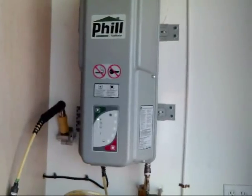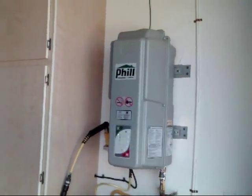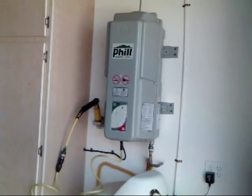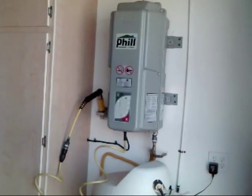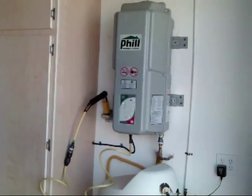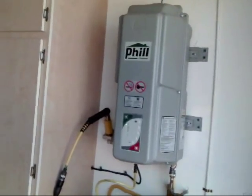We're in Maricopa today looking at a house that has an indoor fueling unit for filling their natural gas vehicle. It's a great advantage when they commute to Phoenix because they can use the carpool lane, plus they can get their fuel for about half the price when they fuel at home.